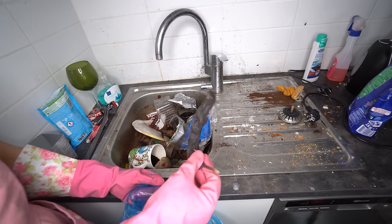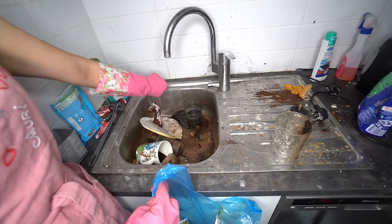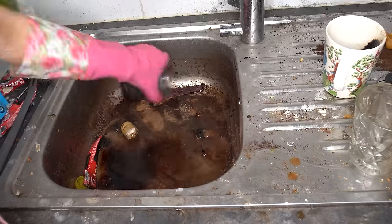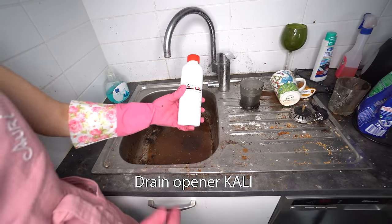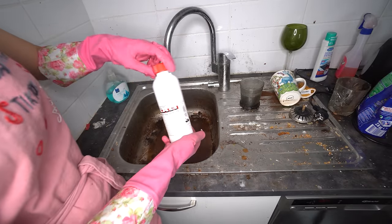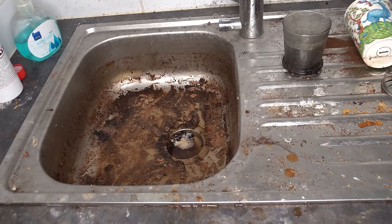Oh, this is funny. Oh god, it smells really bad! I have drain opener here — this is going to burn all the organic things. Look, it's working! It works really well.